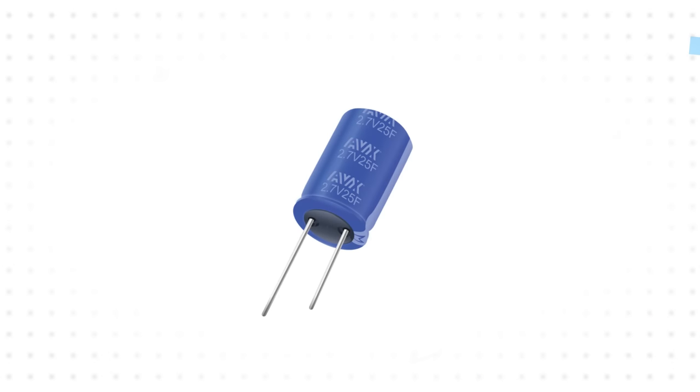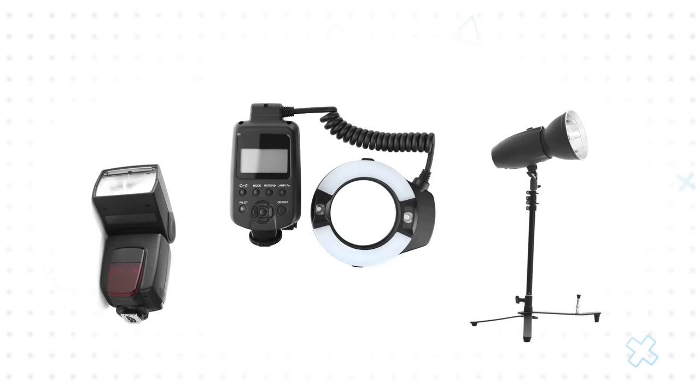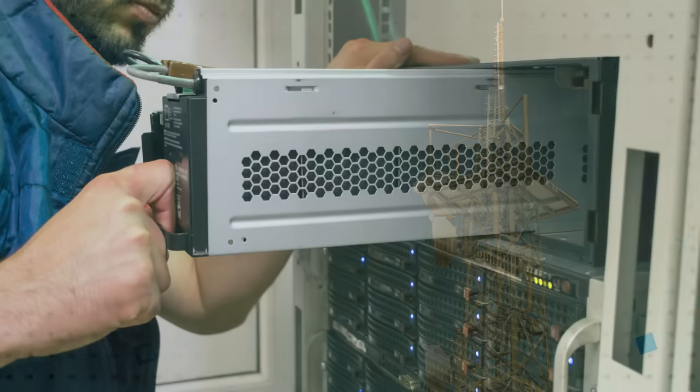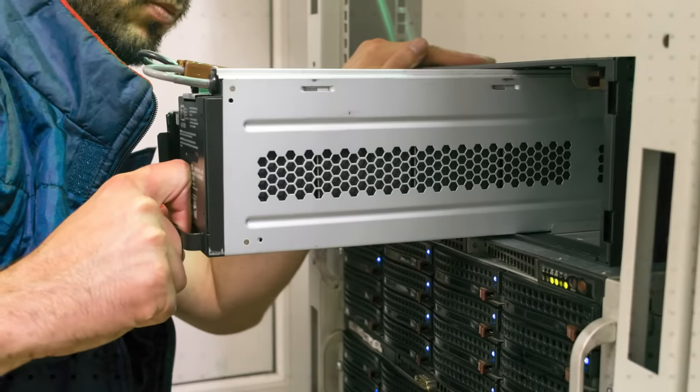Kyocera AVX SCC Series Supercapacitors are ideal for applications such as camera flash systems, GSM radios, energy harvesting, UPSs, wireless alarms, remote metering, and many other applications.